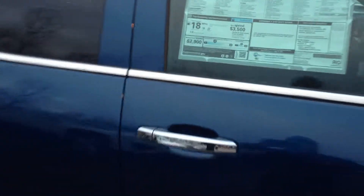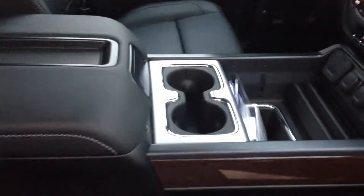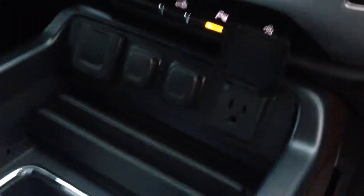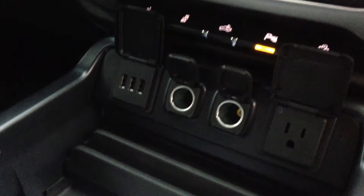As I mentioned, this one's the double cab — the SLT — so you'll have the leather with the heated seats. Power seat on the passenger side. You've got your nice center console right there. Inside your center console, you'll have your 110 volt, two 12 volts, and three USB ports there.